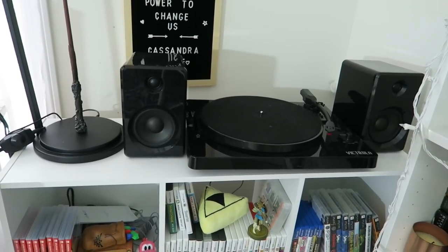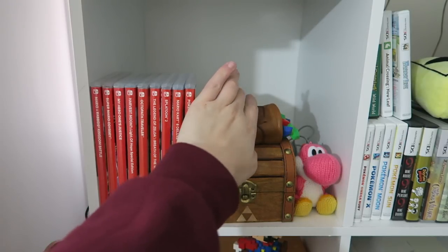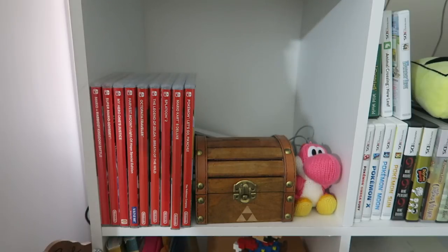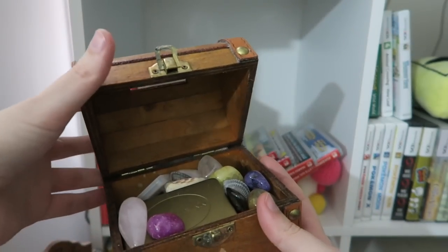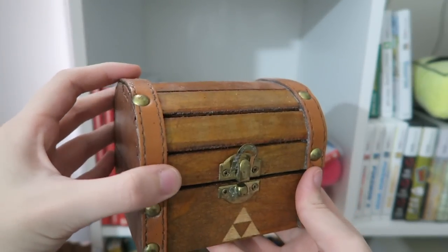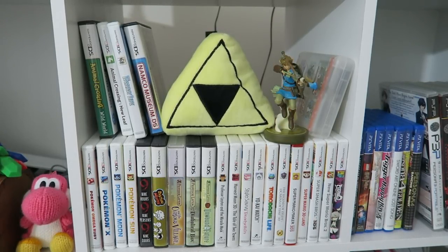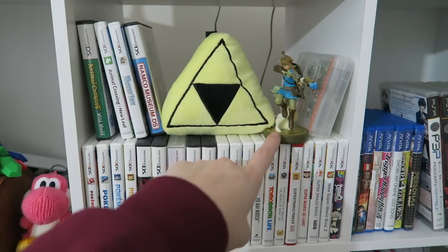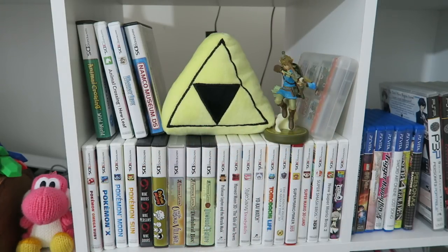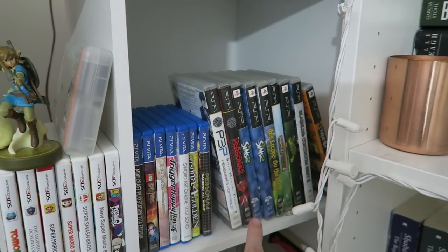Then I have my Victrola record player. Starting from the shelf on the top left I have my Nintendo Switch games, then a little vinyl figure I got from a subscription box for The Legend of Zelda. I have this Legend of Zelda chest where I keep some crystals, some old Nintendo DS games, and a little Yoshi amiibo. Then on the next shelf I have my Nintendo 3DS and DS games — I have a whole video on my gaming channel. I also have a Triforce plushie, a Link amiibo, and a little container to hold my games.